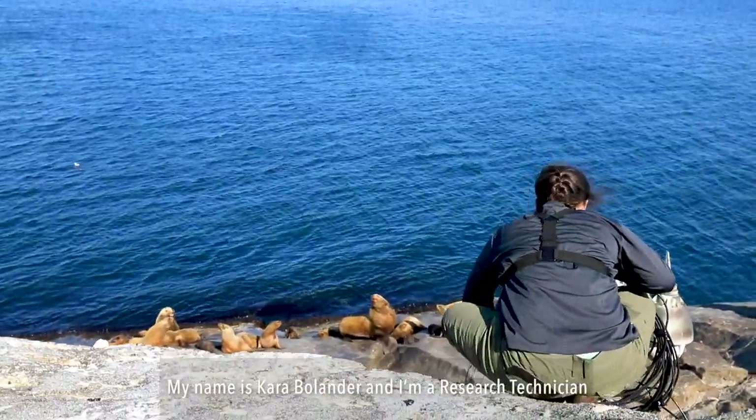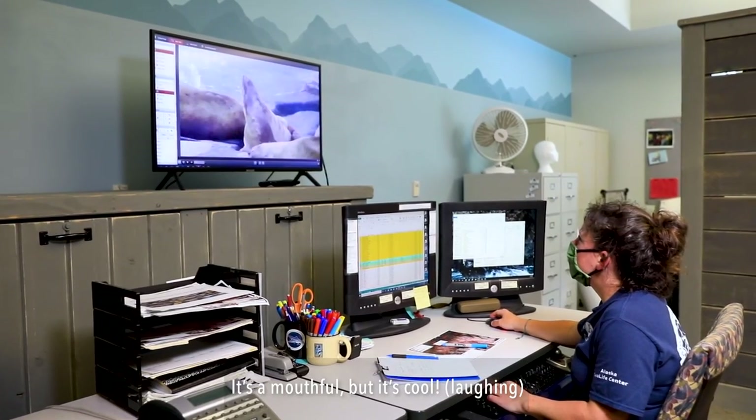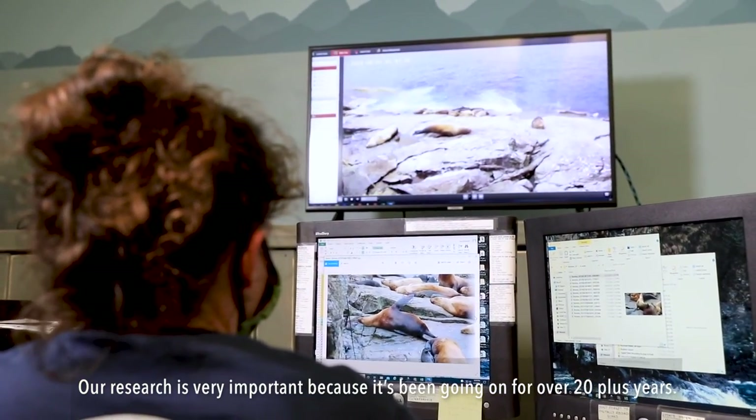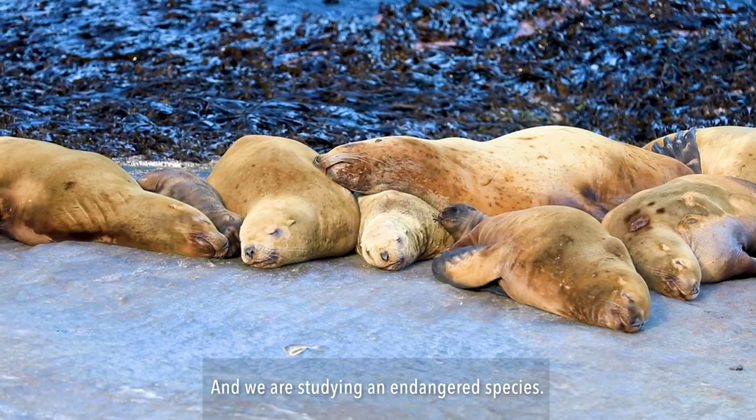My name is Kara Bolander and I'm a research technician with the Chiswell Island Stellar Sea Lion Remote Video Monitoring Project. Our research is very important because it's been going on for over 20 plus years and we are studying an endangered species.